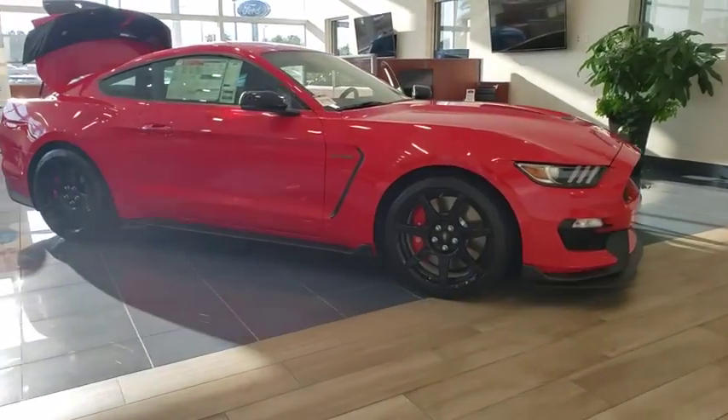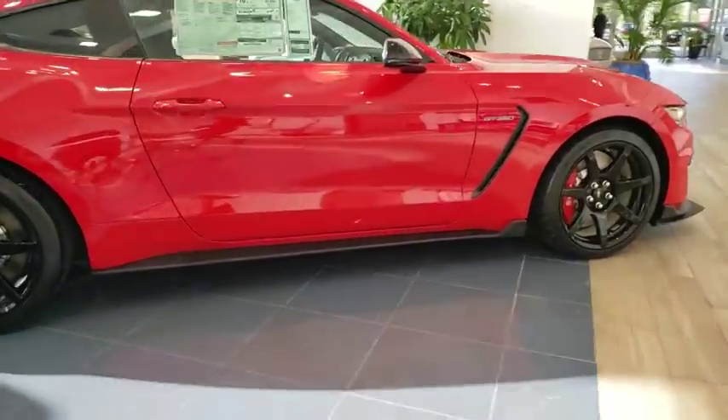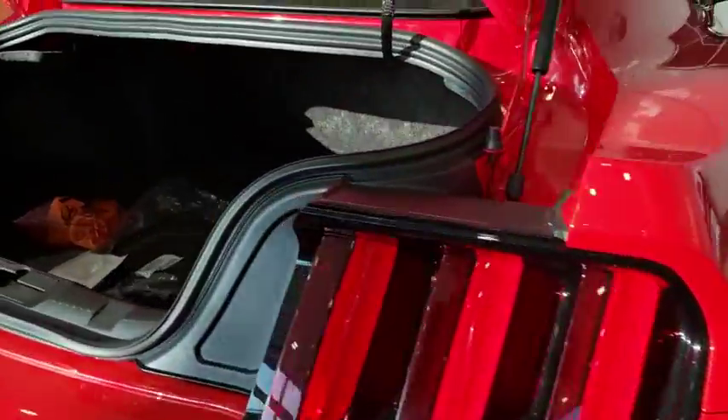Make a great choice today with the 2019 Ford Mustang. The Mustang is race-worthy and ready for the track. Here are some of this vehicle's great options.